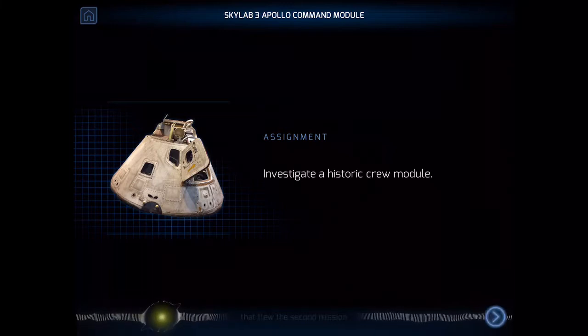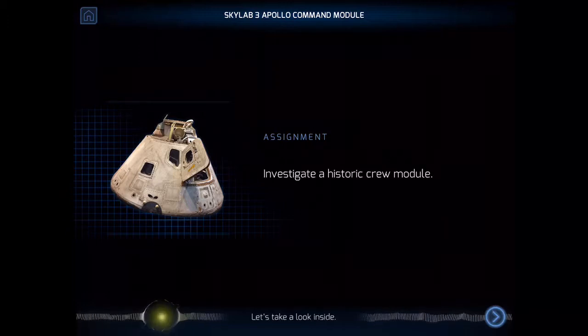This is the Apollo capsule that flew the second mission to the Skylab space station. It's an engineering marvel. Let's take a look inside.